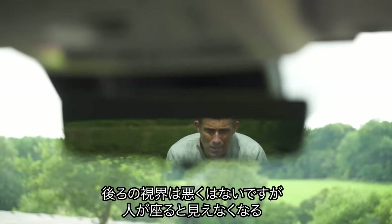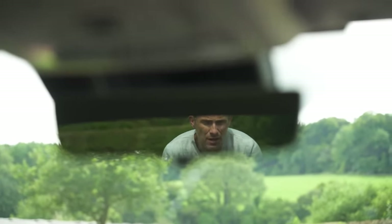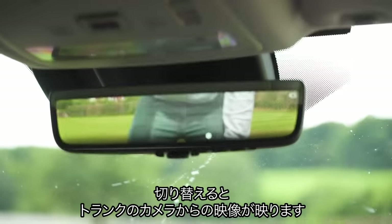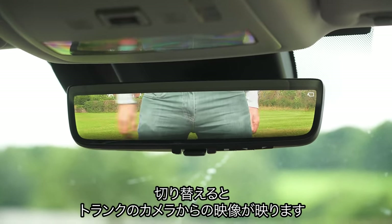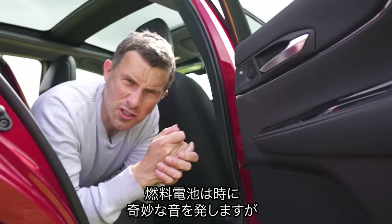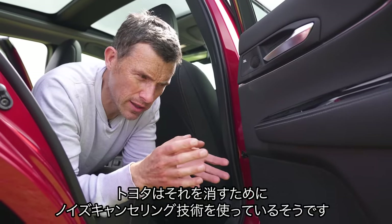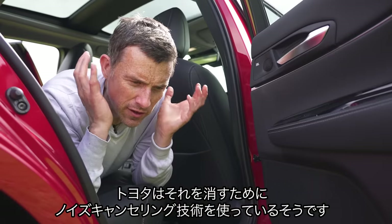Fourth, if a big person sitting in the back seat blocks your rear view, don't worry — you can get this car with a digital rear-view mirror. Flick a switch and you get a feed from a camera on the boot. Fifth, hydrogen fuel cells can sometimes make weird gurgling and whirring sounds, so to hide that Toyota uses the car's speakers to act like noise-cancelling headphones to block out those weird noises.